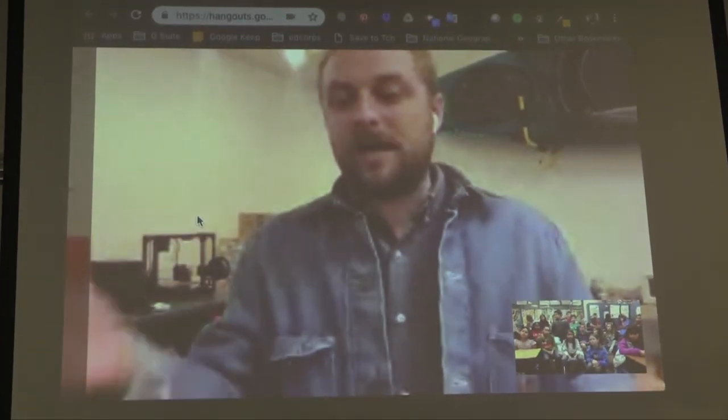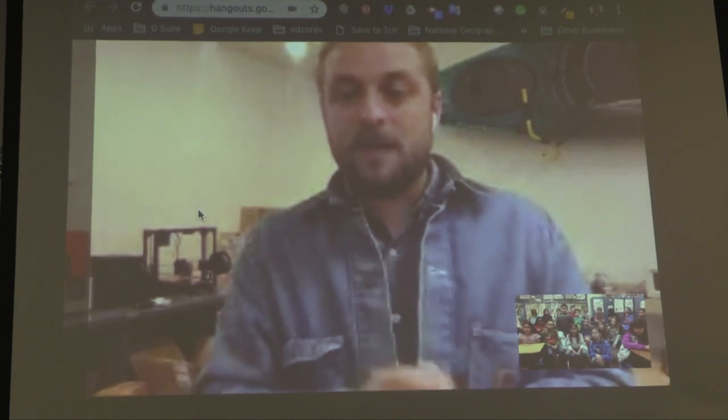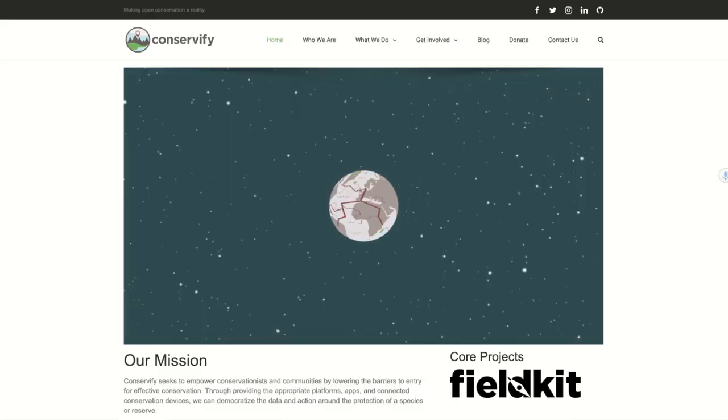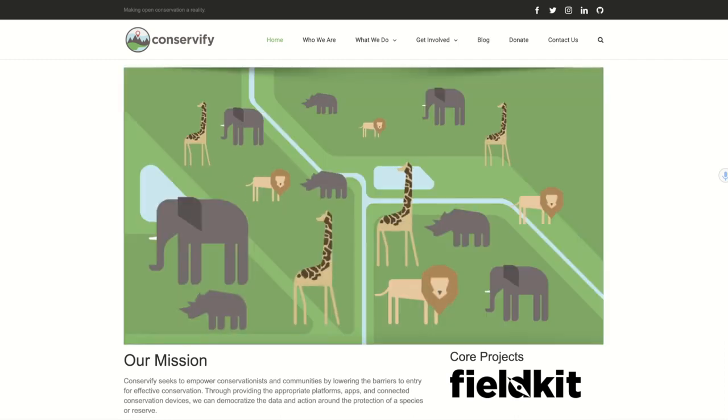That's why we're working with Shaw Selby, a National Geographic explorer who is literally a rocket scientist. Shaw is the founder of Conservify, a lab that builds conservation technology tools, and we're excited to work with him.